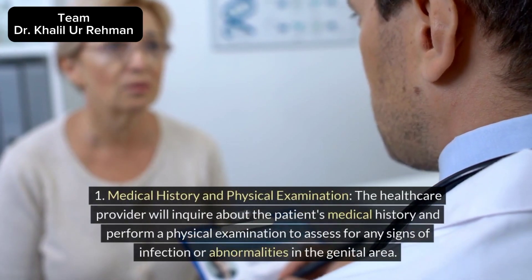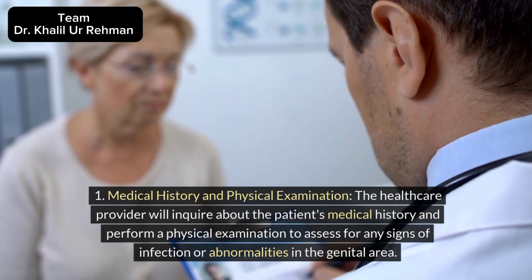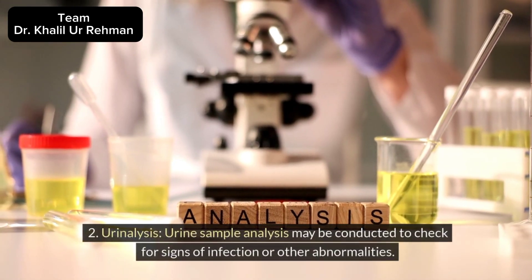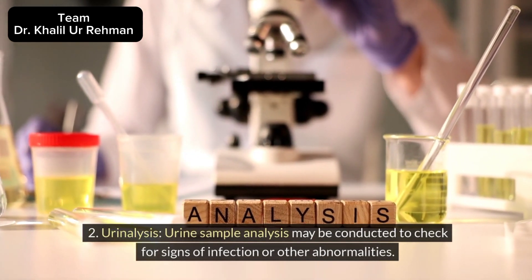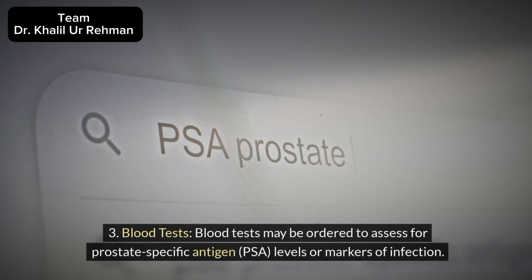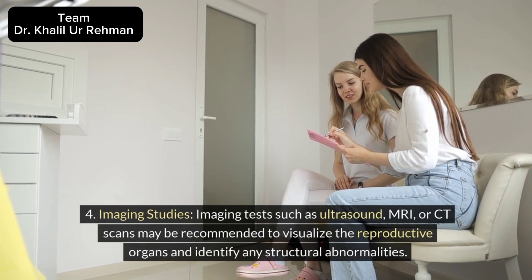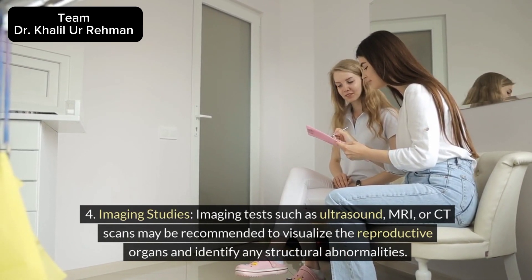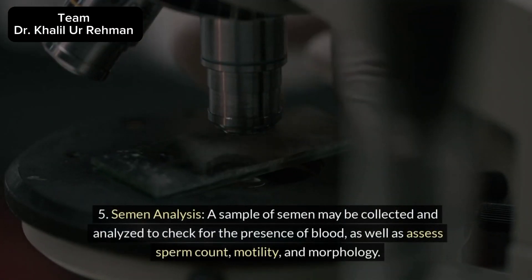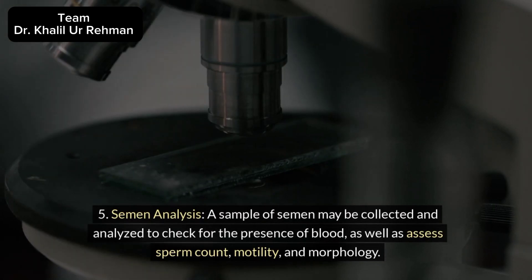Diagnosis: 1. Medical history and physical examination: The healthcare provider will inquire about the patient's medical history and perform a physical examination to assess for any signs of infection or abnormalities in the genital area. 2. Urinalysis: Urine sample analysis may be conducted to check for signs of infection or other abnormalities. 3. Blood tests: Blood tests may be ordered to assess for prostate-specific antigen (PSA) levels or markers of infection. 4. Imaging studies: Imaging tests such as ultrasound, MRI, or CT scans may be recommended to visualize the reproductive organs and identify any structural abnormalities. 5. Semen analysis: A sample of semen may be collected and analyzed to check for the presence of blood, as well as assess sperm count, motility, and morphology.